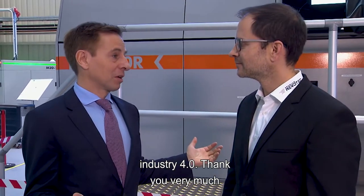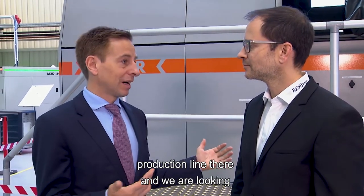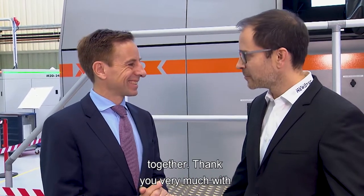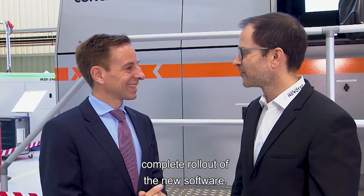Thank you very much, Mr. Weber — it was really amazing to see your production line, and we are looking forward to working together. Thank you very much — with pleasure, and we are looking forward to the complete rollout of the new software.